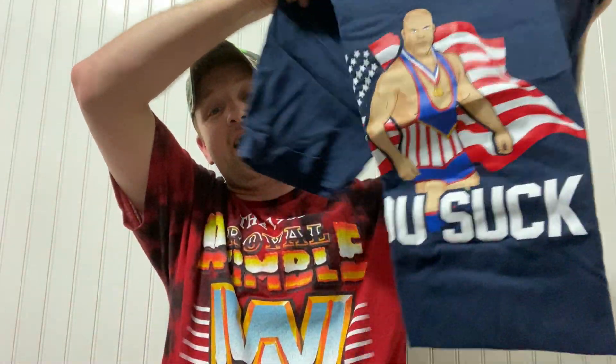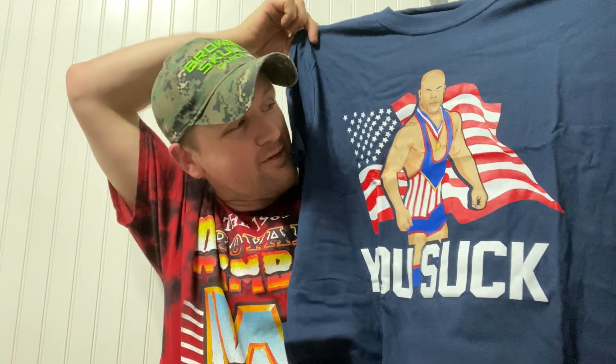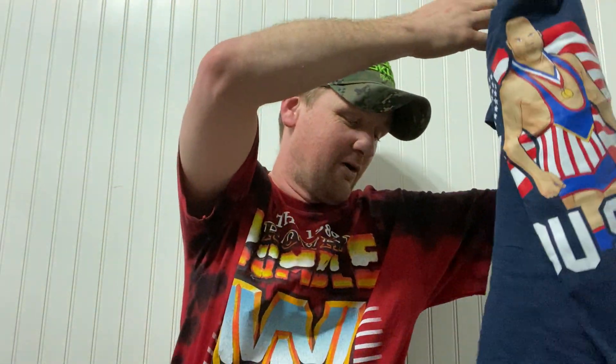Then we've got Kurt Angle right off the bat — the 'You Suck' shirt with the American flag background. I'm not really big on faces on t-shirts, especially cartoonish ones, so I'm not going to say that this is the best one I've ever got.